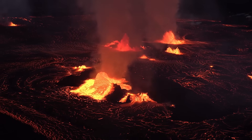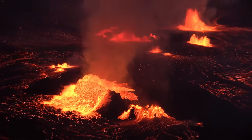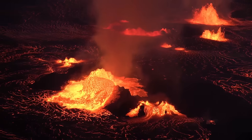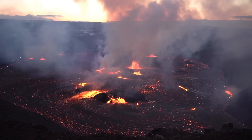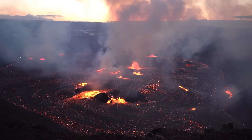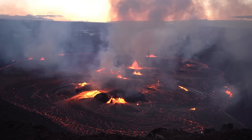The observatory also posted tight views of the lava during the opening hours of the eruption, showing an increase in vigorous vents in the western portion of the crater. In just a few hours, about 10 meters or 33 feet of new lava depth was added to the crater floor.